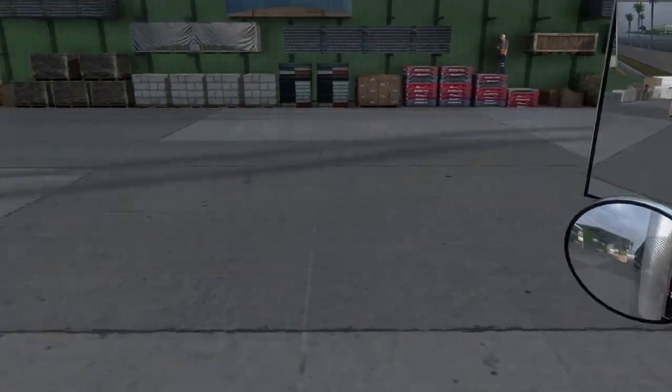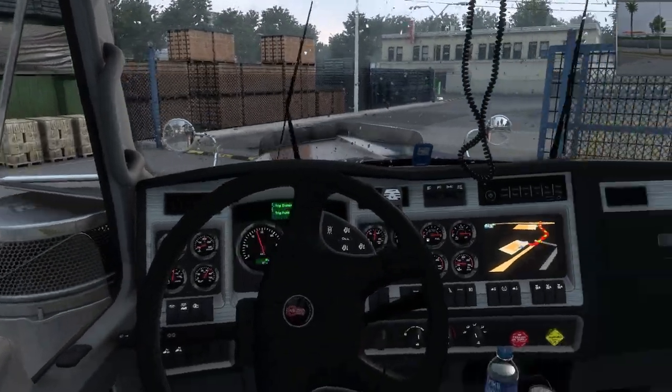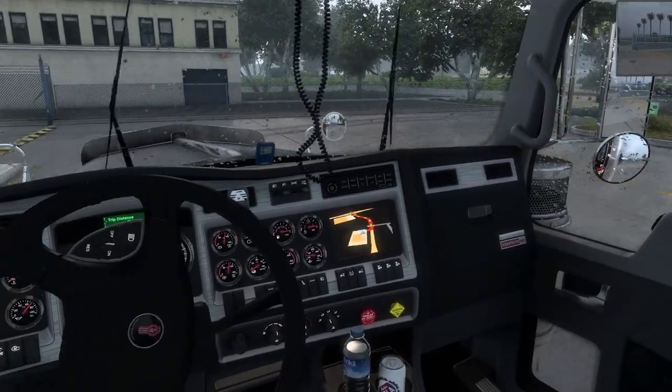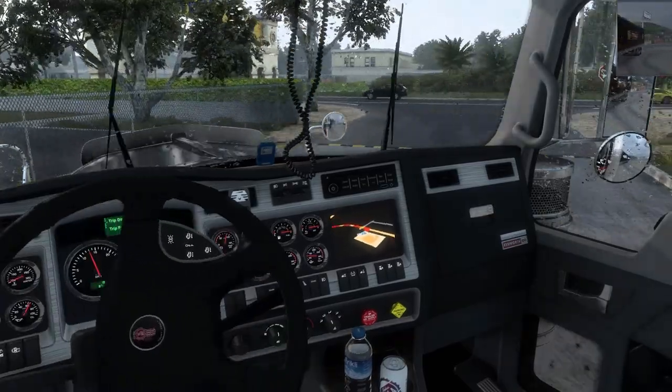I would go through everything in the truck. I did do a stream of this truck but the stream ended early. I've been having some issues with Shadowplay, so it ended streams early.